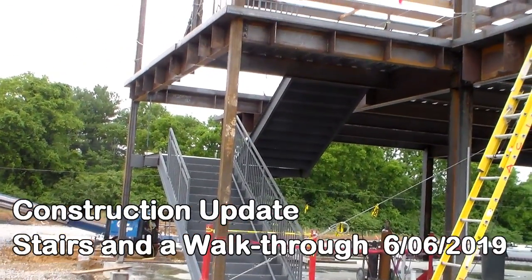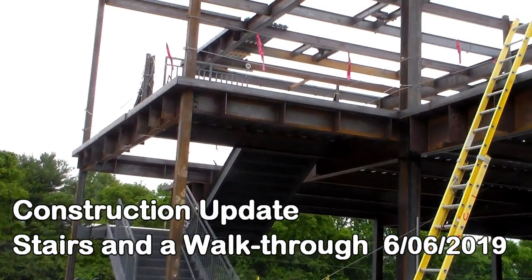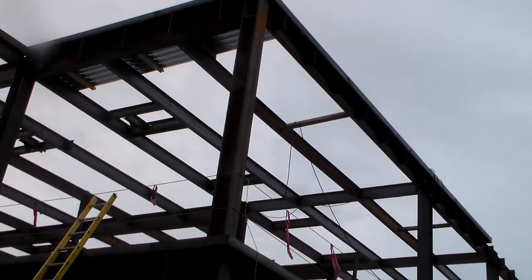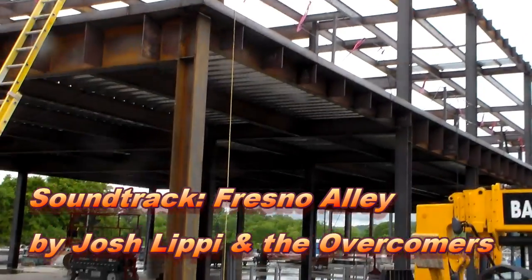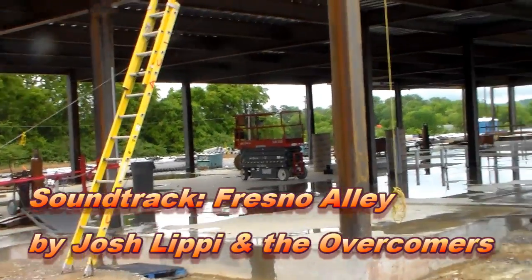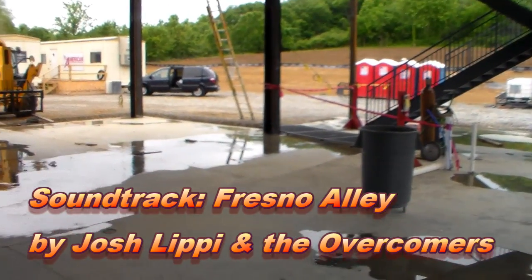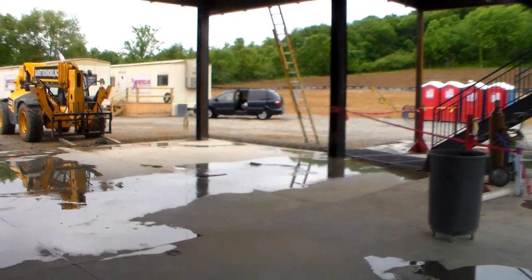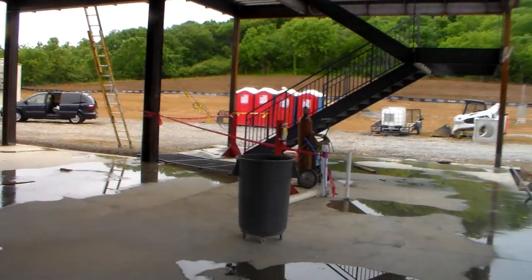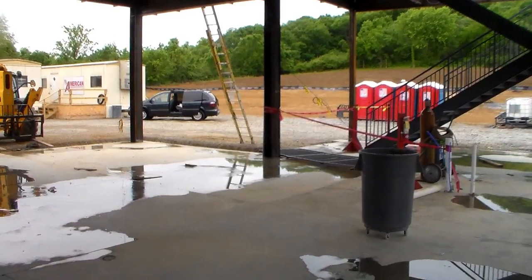We now have a stairway up to the second floor, moving towards getting some decking on the roof. This is the main administrative wing right here. This is pastor Jim's office. Here we are inside the ground floor of the administrative wing — this would be all administrative offices. This is looking west from Pasco Road; again, pastor Jim's office would be right there.